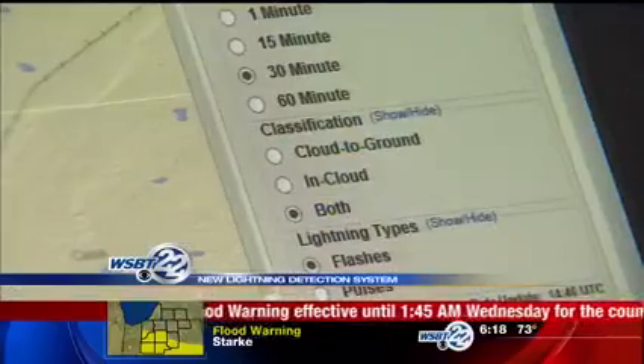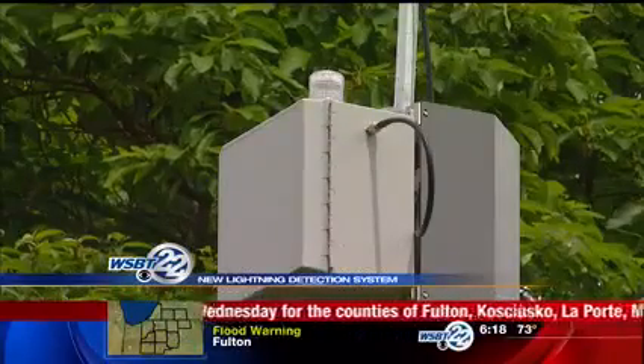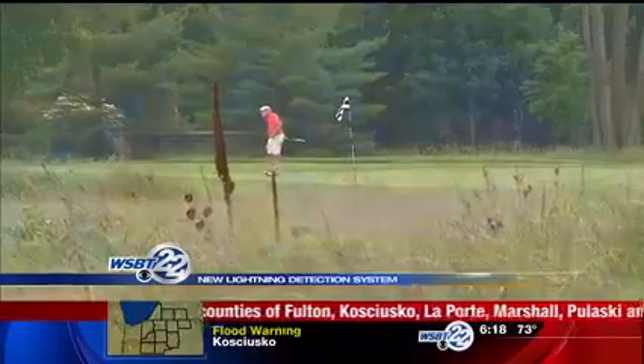The Lost Dunes Golf Club is the only golf course in southwest Michigan with this type of technology, and they're becoming a severe weather leader in keeping their golfers safe. When lightning is detected, an all-clear horn will sound 30 minutes later if and only if no further lightning was detected by the system. The 30-minute clock for the all-clear starts over every time lightning is detected within 10 miles of the course.